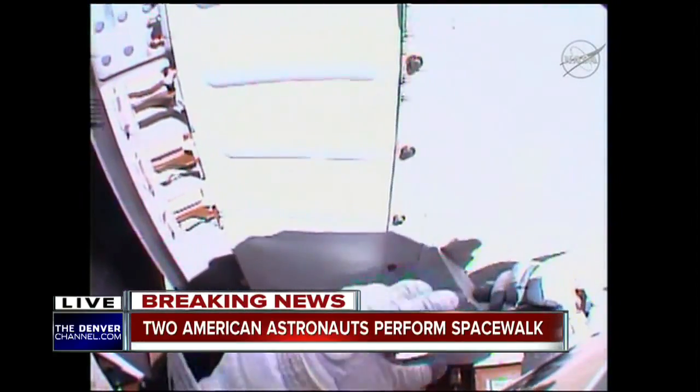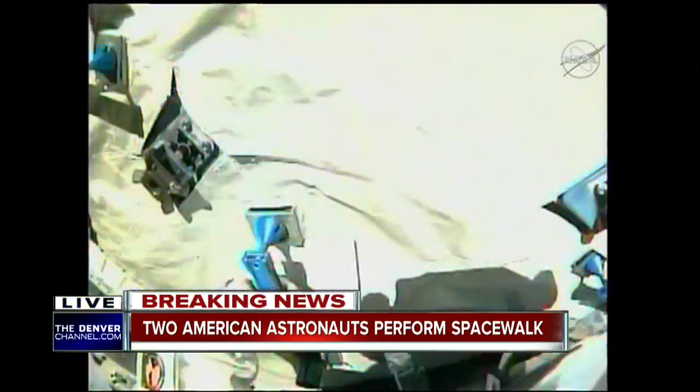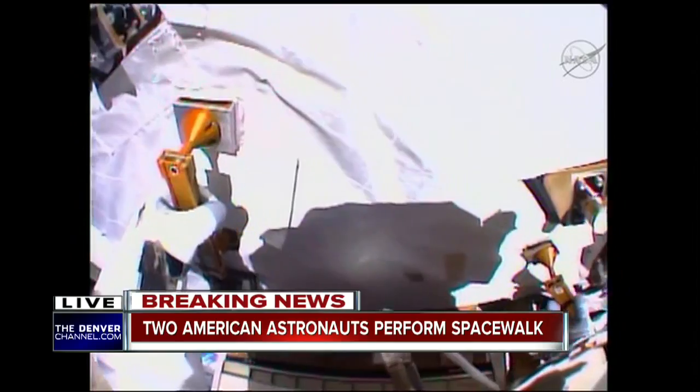Astronaut Scott Kelly and Tim Capra are outside. They have to move a giant container just a few inches — they have to alter its position outside the International Space Station. This is a live look from NASA TV this morning as this process takes place. It will last about three hours today.